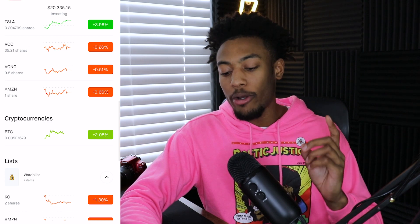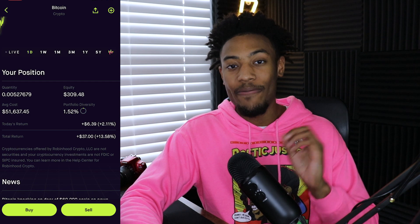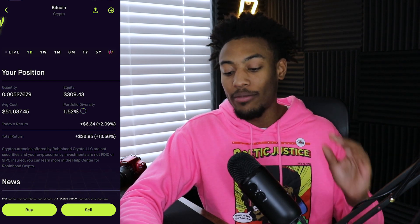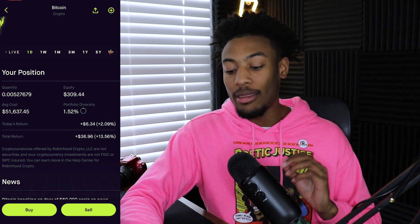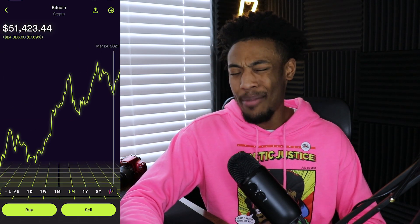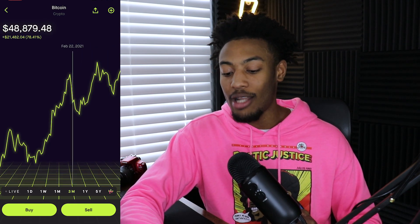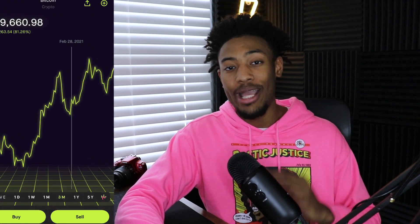Going into my cryptocurrency position, I own a little bit of crypto — about 0.005% of a Bitcoin, with an average cost of $51,000 and an equity of $300. This Bitcoin position is up $6 on the day and $37, or 14%, all time. When I look at the three-month chart for Bitcoin, it does seem to be approaching all-time highs, which I'm not too comfortable with. However, if we do see a big dip to $50,000 or even $45,000 again, I may add a couple more hundred dollars of Bitcoin into the portfolio.